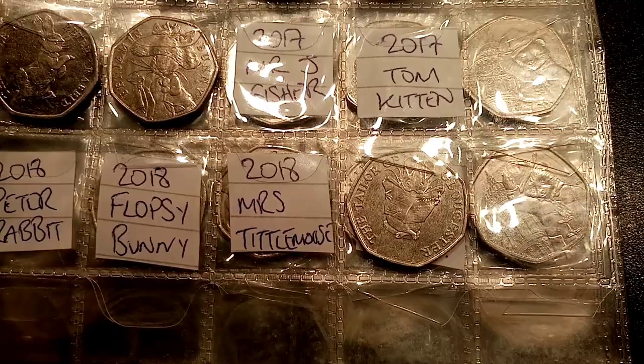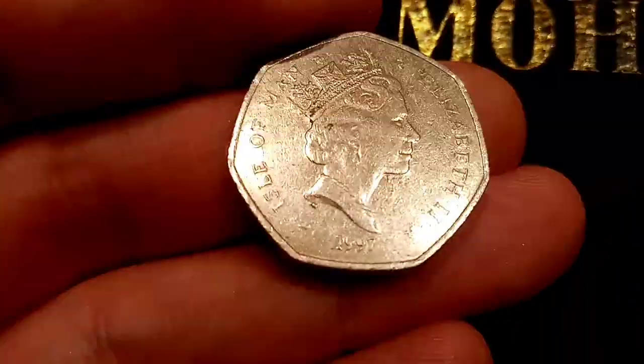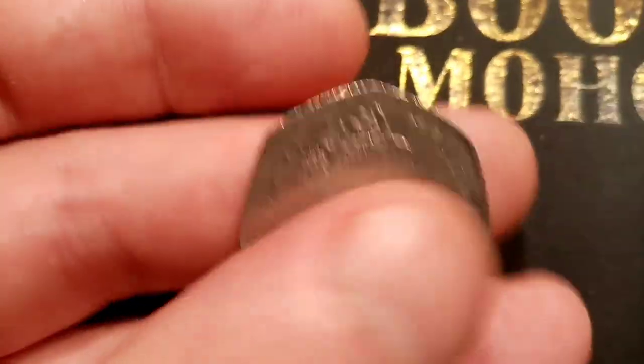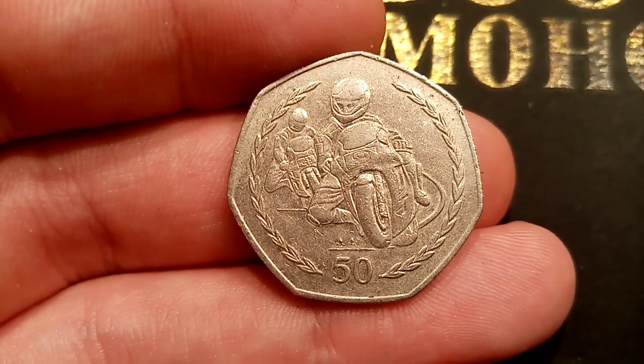We've found the 2009 Kew Gardens — that wasn't my old job, what a day! So this one though, it is all about the TT Racing 50p. It isn't really for the book as it is a territory coin, but we will put that in there as a territory coin that we've managed to find along the way.